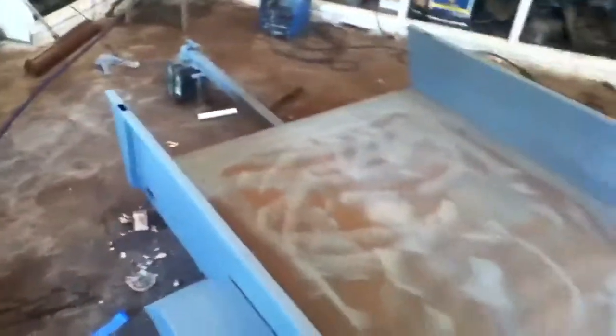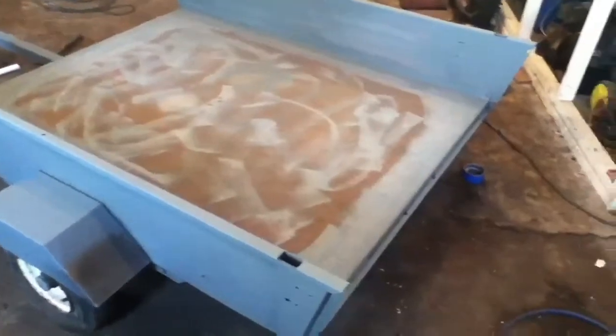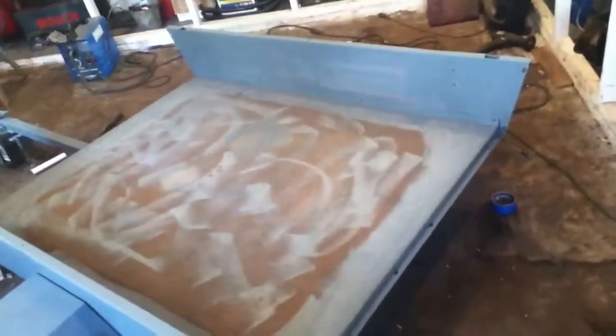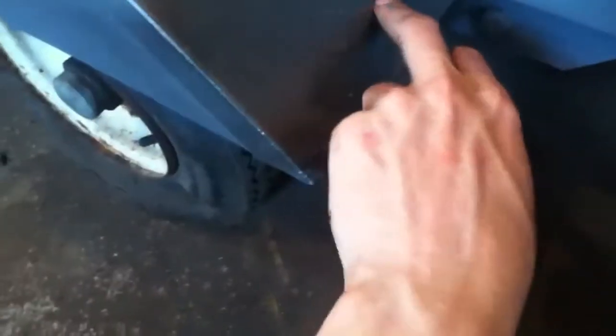We got the first coat of primer on the sides — nothing too special. On the inside I just gave it a quick little dash and did a quick test of the bed liner stuff. I think it's gonna work out pretty good. The fenders are getting done with the bed liner, so I didn't go too crazy with the rusty spots there. The sides are all in great shape.